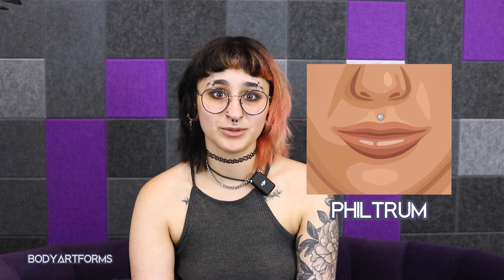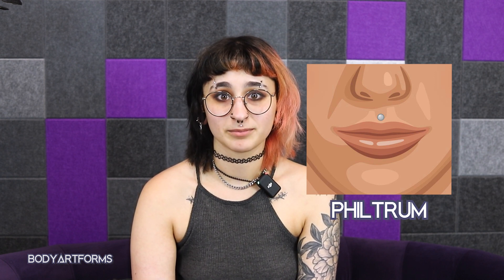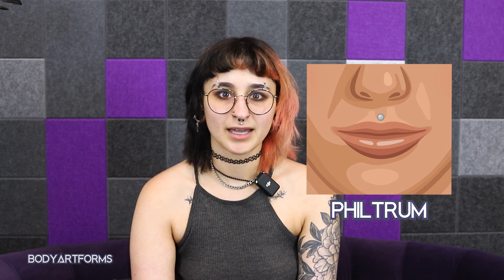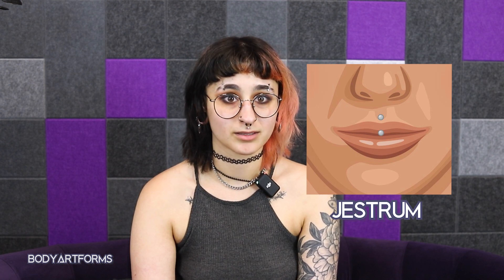Next, you have the philtrum piercing, often referred to as the Medusa. The small divot of skin just above the top lip is the philtrum, hence the piercing's name, and it's just like a labret but on top. A jestrum piercing is like a vertical labret, only it goes through the philtrum and the top lip.